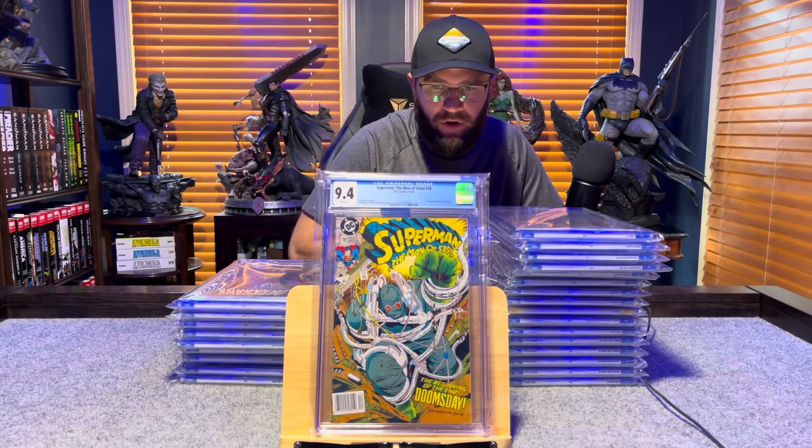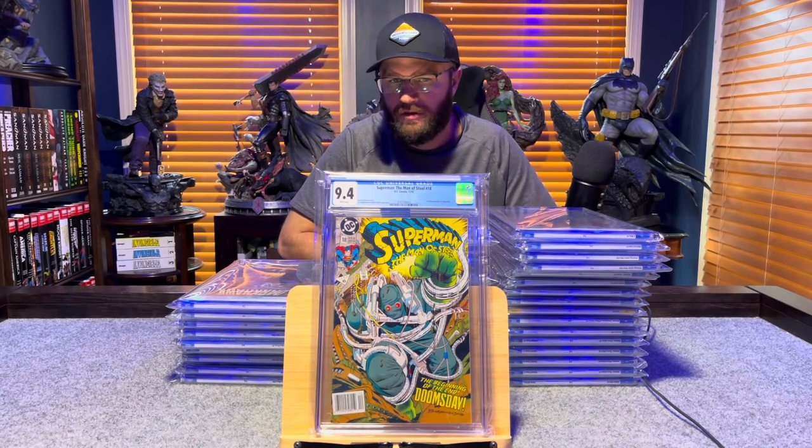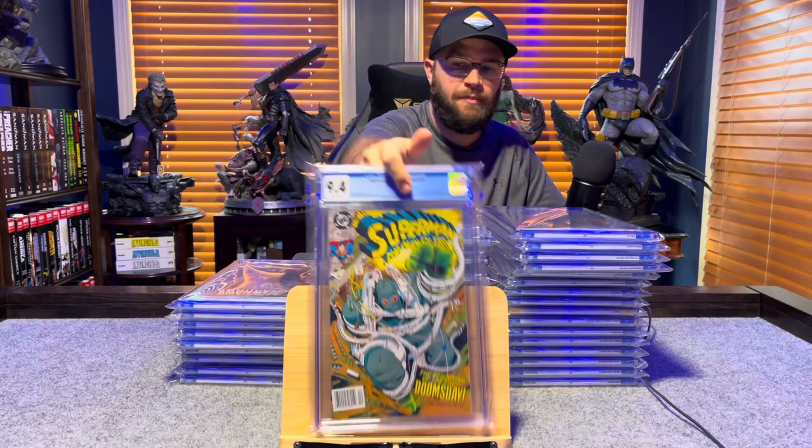Superman: The Man of Steel number 18, first print, first appearance of Doomsday — 9.4, white pages.